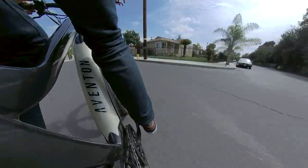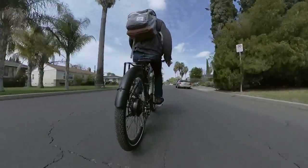I've been using the Aventon Commuter e-bike for six months now, and I don't think I'm ever going to buy a traditional bike ever again. Here's why.